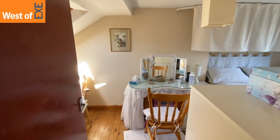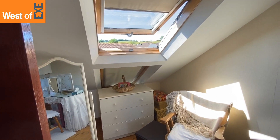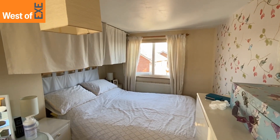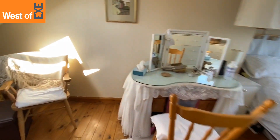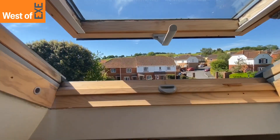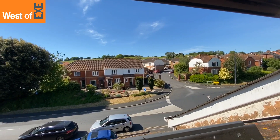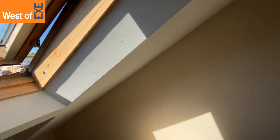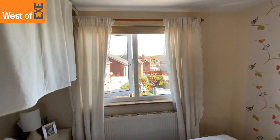We'll head into the second floor bedroom — a dual aspect room with two Velux windows to the front and a double glazed window to the rear, pendant lighting, wooden floorboards, space for a double bed, a vanity unit, and some chest of drawers. The front windows offer countryside glimpses, and the rear window looks out over the garden.